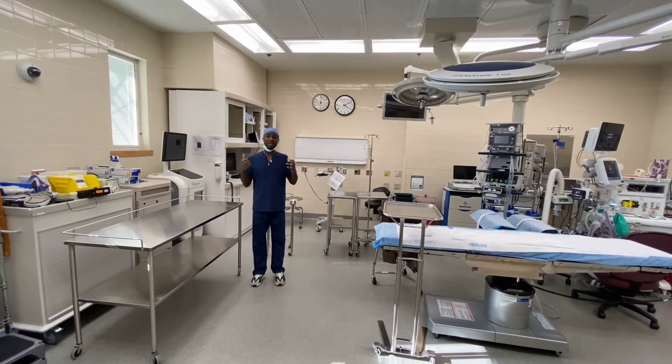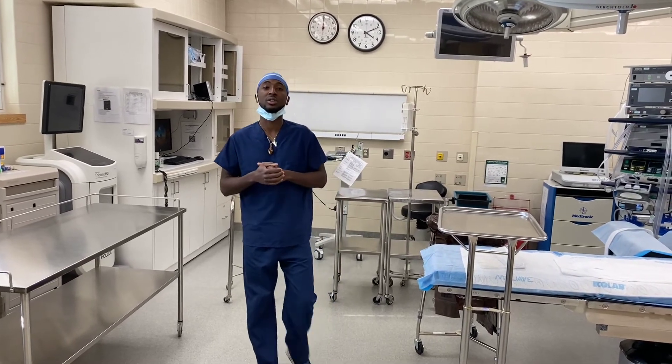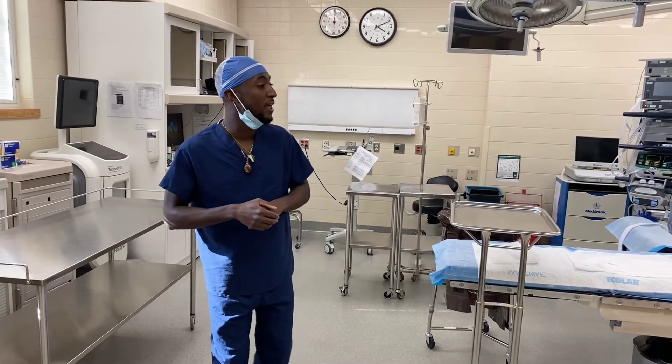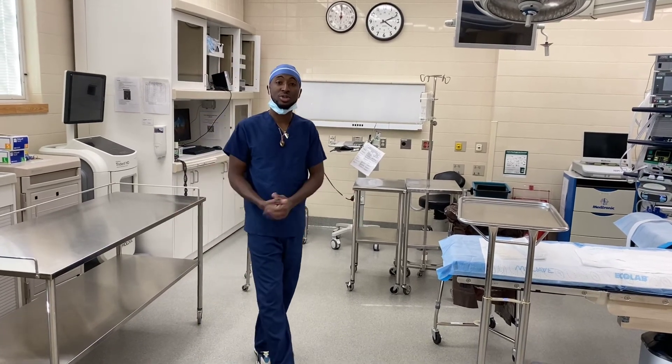That's about it for anybody interested in surgical technology, and for surgical technologists looking for more information or tips on different surgeries — that's what this channel is here for. It's your boy the surgical guru, and this is the intro to surgical tech.